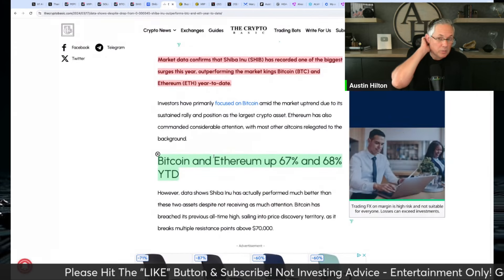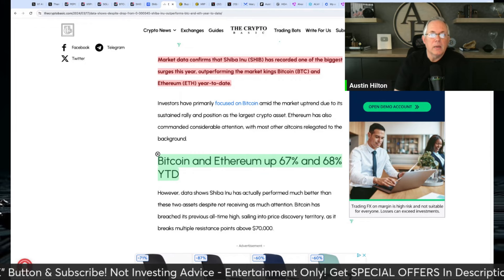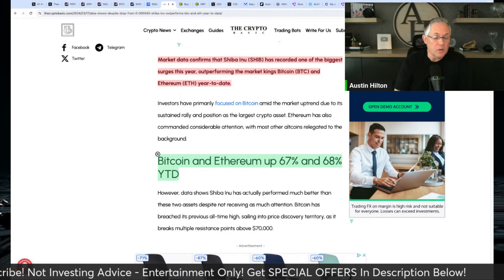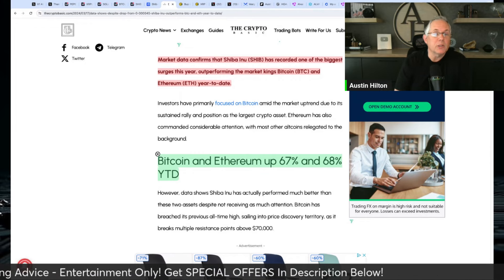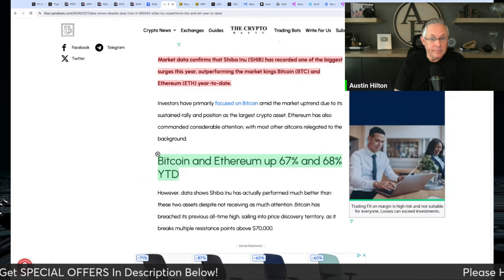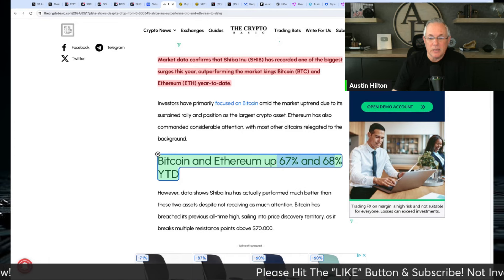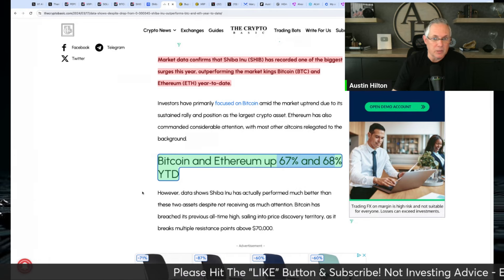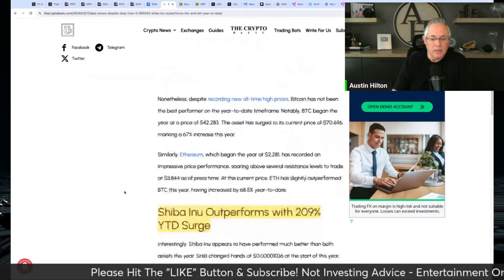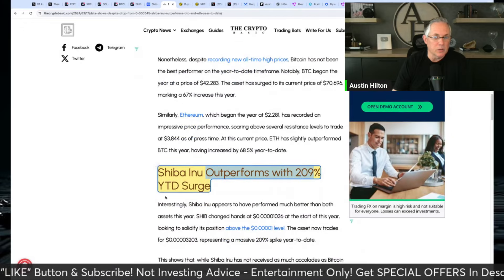Did you know that Shiba Inu has outperformed Bitcoin and Ethereum year to date as far as percentage move up? Bitcoin and Ethereum are up 67% and 68% year to date respectively, while Shiba Inu outperforms with over 200% move up.